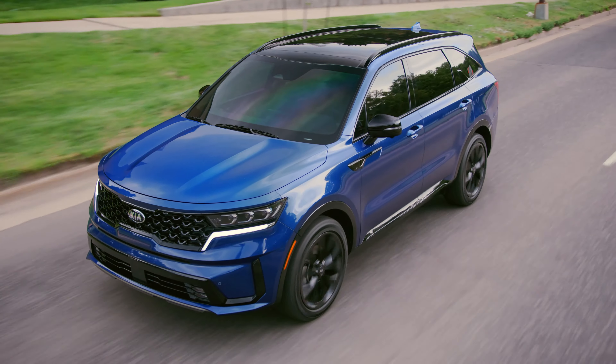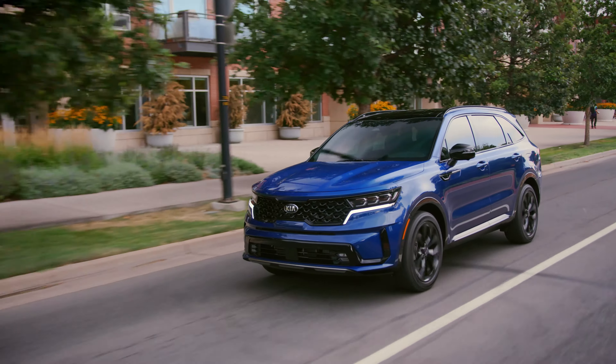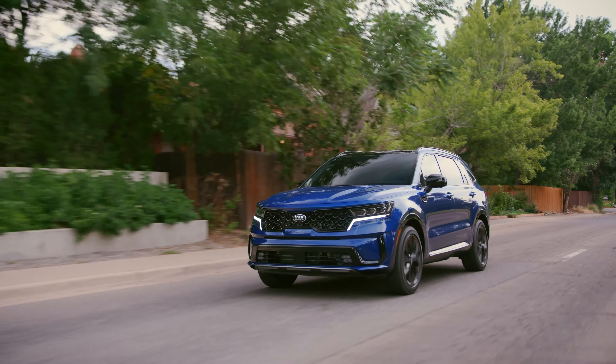Another huge thing: this Sorento will also come in two hybrid flavors. It's mated with a 1.6-liter turbo, and there's going to be a regular hybrid and also a plug-in hybrid. Those are going to be amazing — that was really smart of Kia to do that. If this dealership gets one in, I will definitely be sure to check that out as well.